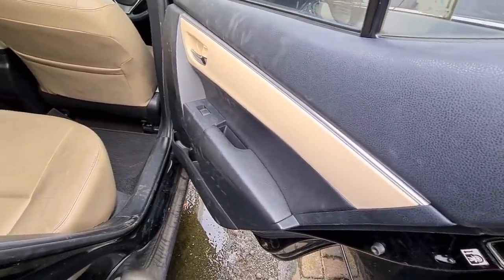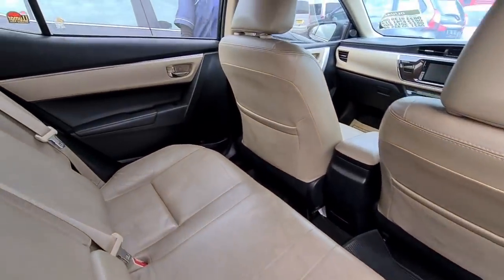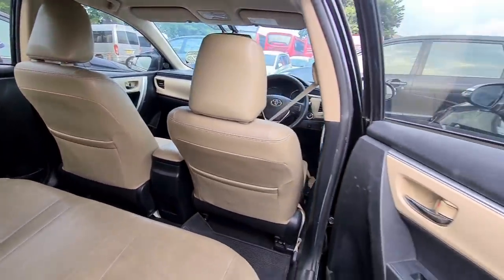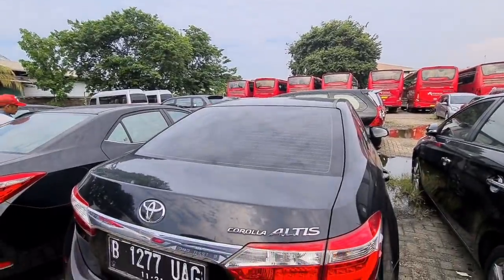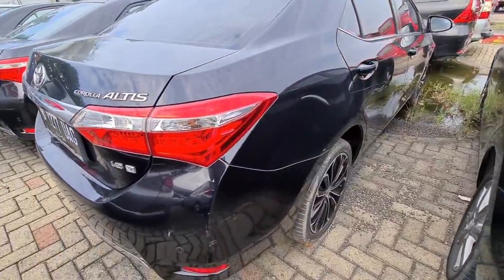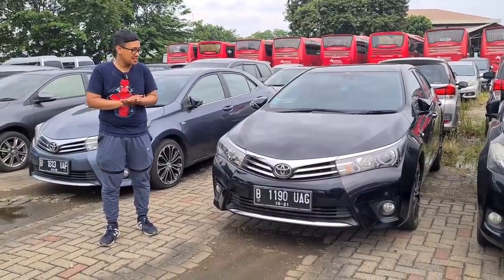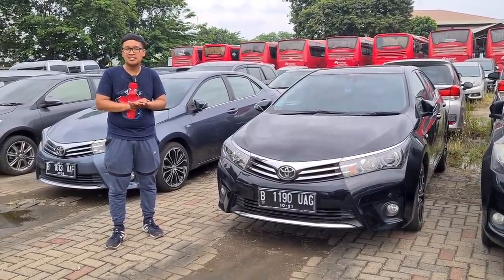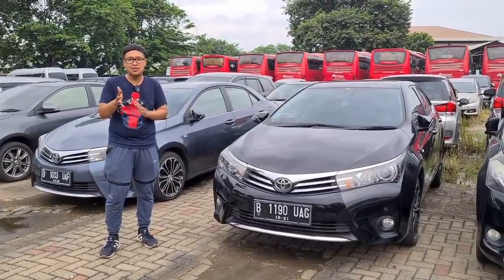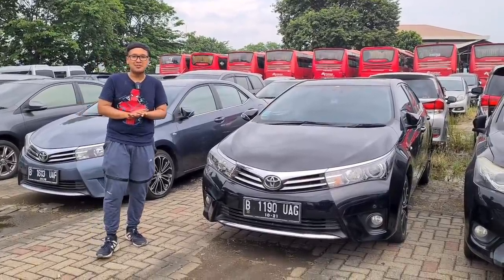Mobil ini dijual dengan harga 230 sampai 240 juta di PT.BKL, sementara harga barunya masih di 400 jutaan. Ini sangat recommended untuk teman-teman yang mencari mobil sedan mewah di angka 200 jutaan. Kisaran pajaknya sekitar 4 sampai 5 jutaan. Untuk unit tahun 2015 dijual di 230 juta dan tahun 2016 di 240 juta.